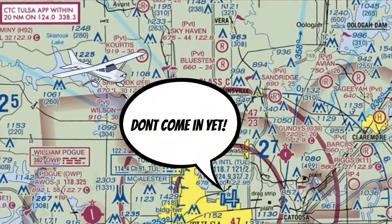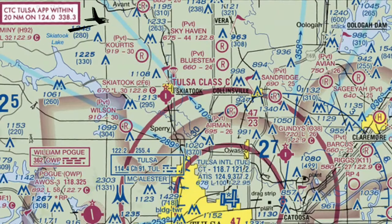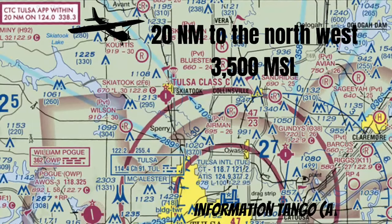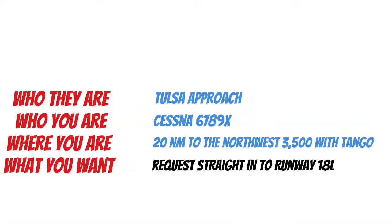Anytime we get instruction from ATC, we need to comply with those instructions. So do yourself a favor and contact them once you get within 20 miles. I'm flying my Cessna 152 into Tulsa International Airport. I'm 20 nautical miles to the northwest at 3,500 MSL. I just listened to the ATIS and they're playing Information Tango. Let's call them up.